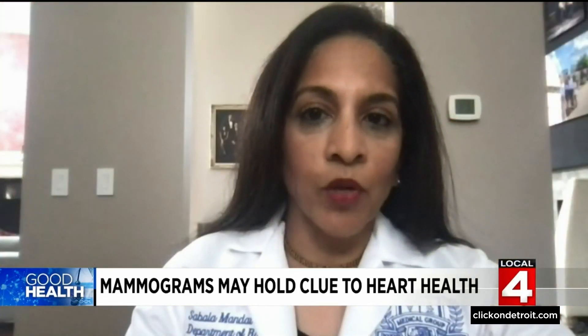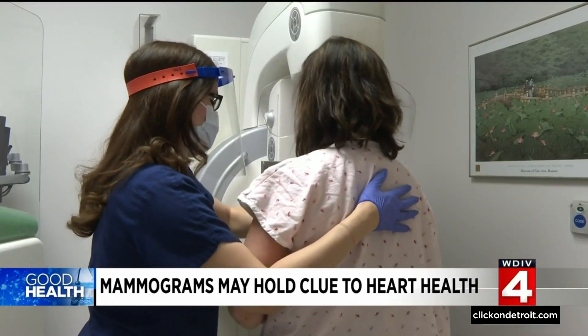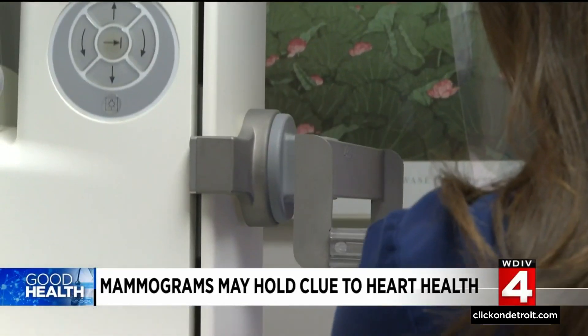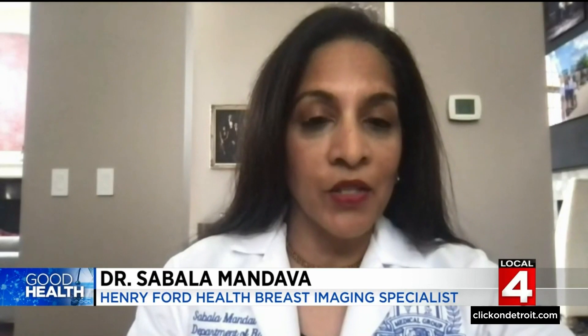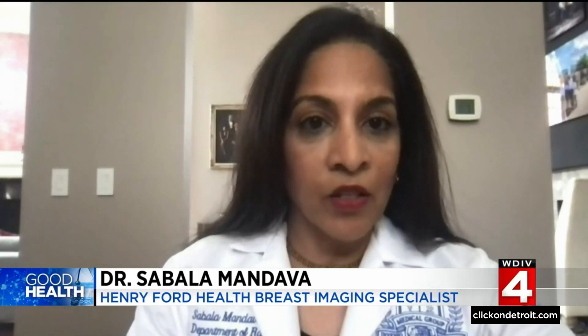We typically do see breast arterial calcifications not uncommonly on screening mammograms. Dr. Sabala Mondalva is a specialist in breast imaging and a vice chair of radiology in the Henry Ford Health System. When we see extensive breast arterial calcifications in women under the age of 60 on screening mammograms, that triggers a little warning bell because we tend to not see it as commonly in younger women.